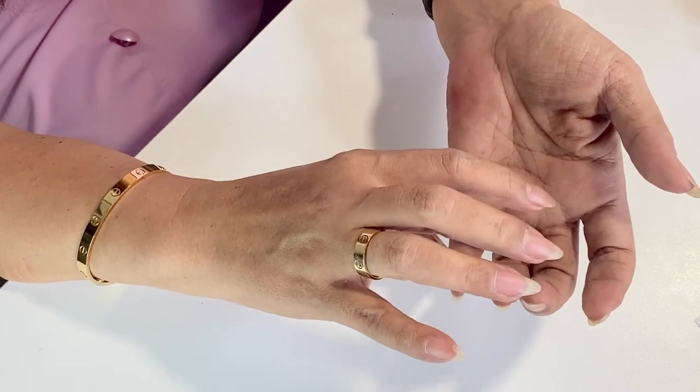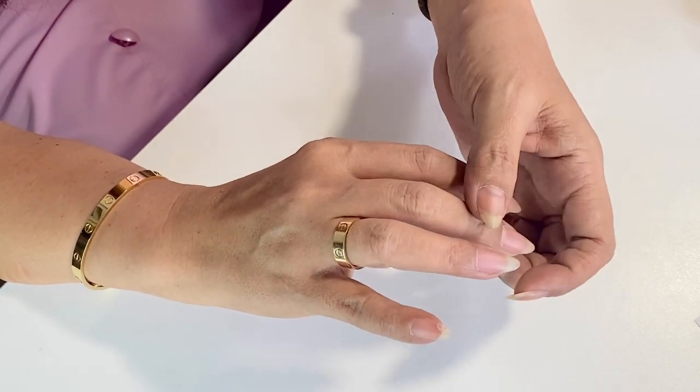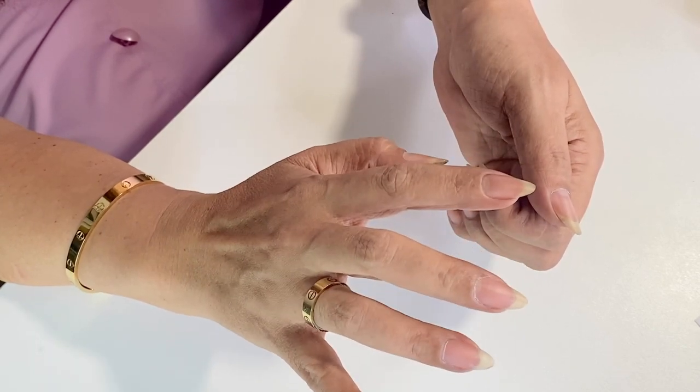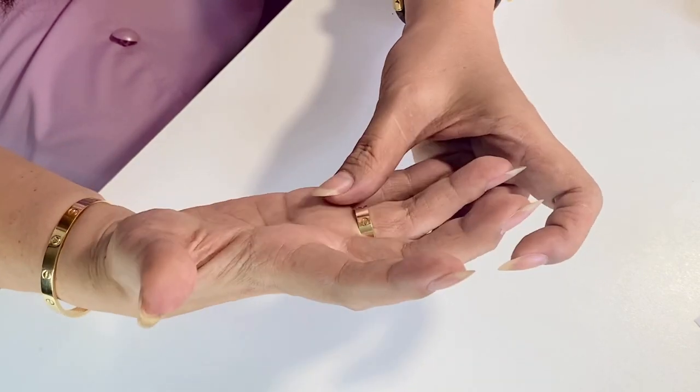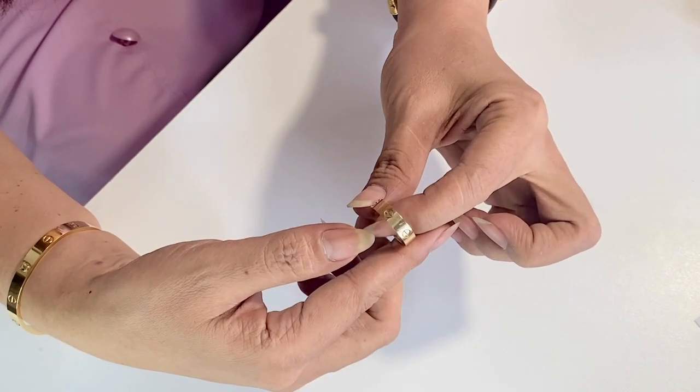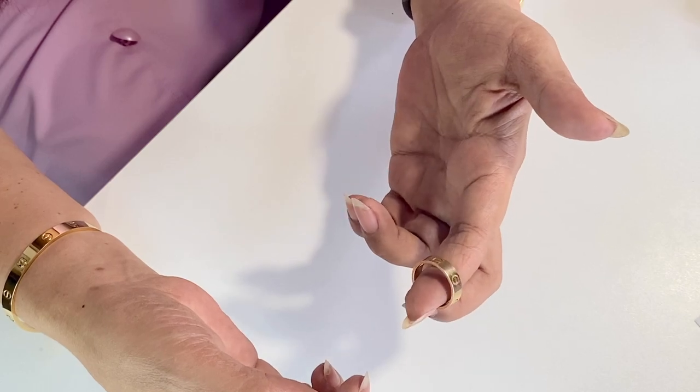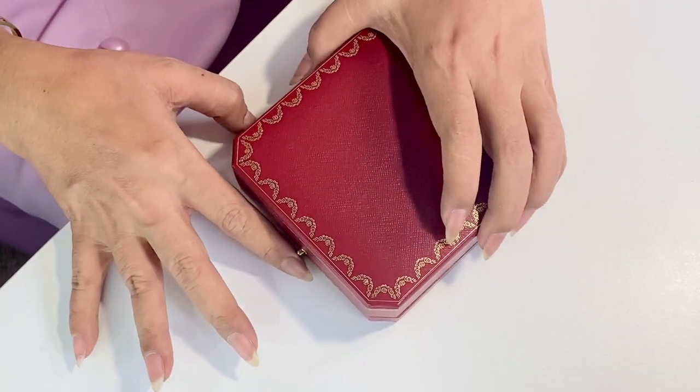My tip is, if you're thinking about buying the love ring, figure out where you want the ring to sit. The sizing is quite precise, and since I wanted to wear the ring either on my middle or index finger, I had to size up.